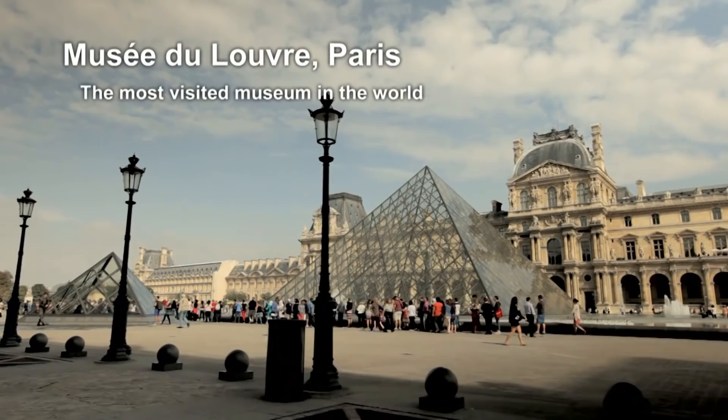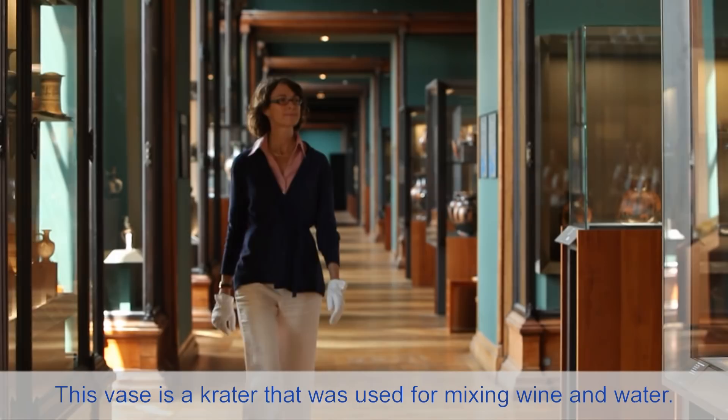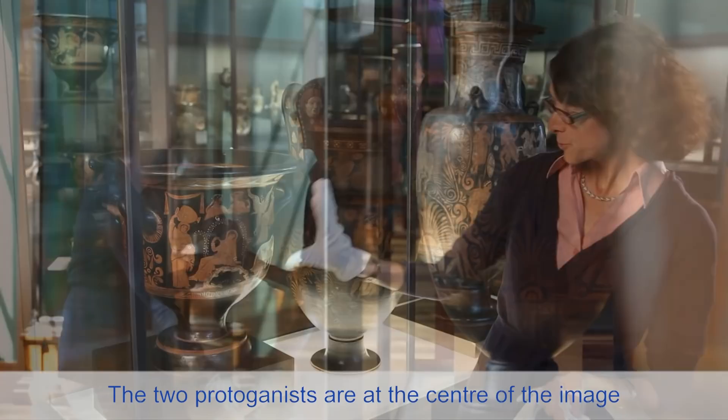This vase is a crater that served as a mixture of wine and water. In the center of the image, and in the first place, are the two protagonists.